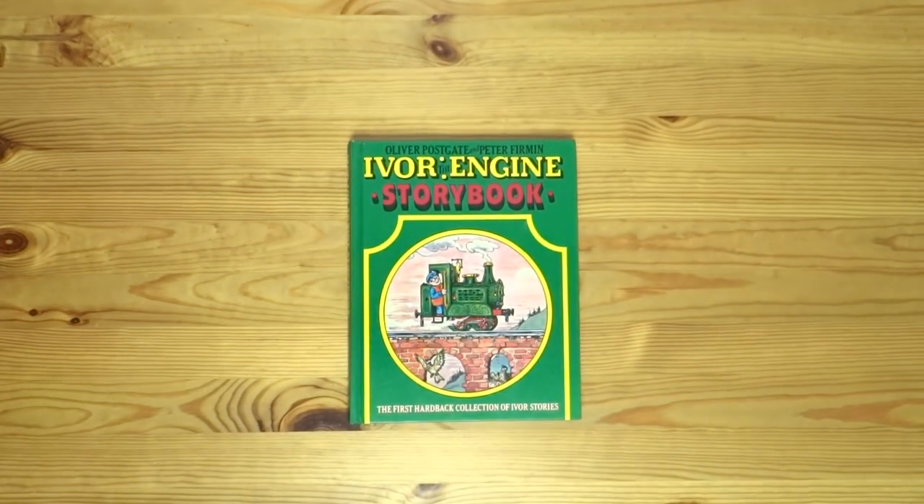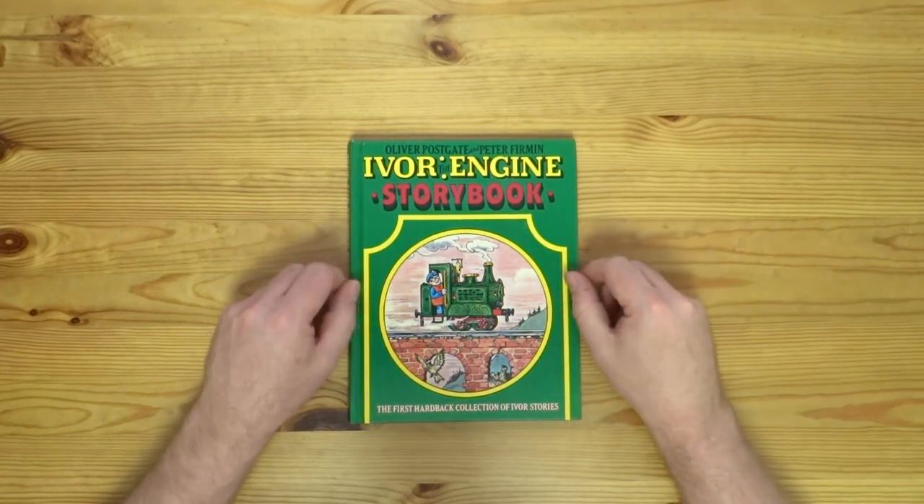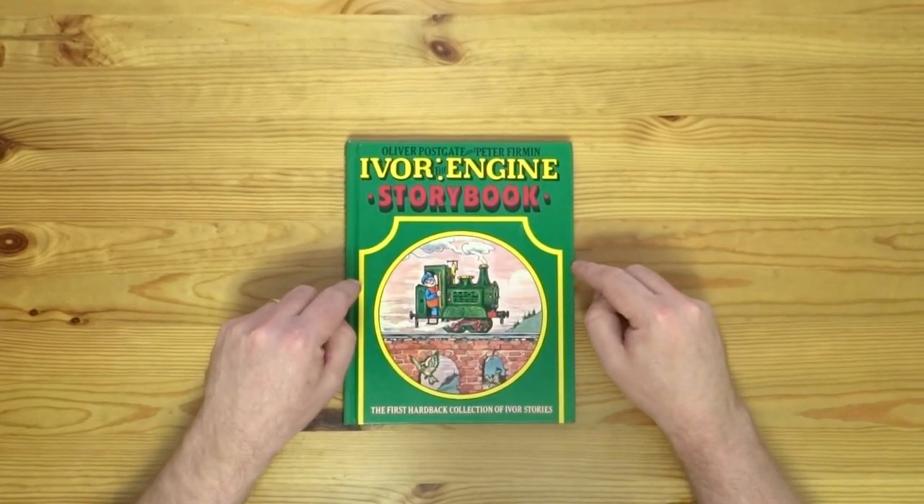Welcome back to this series of videos looking at books related to railways and railway modelling. Something rather different to last time — we've got an Ivor the Engine storybook.